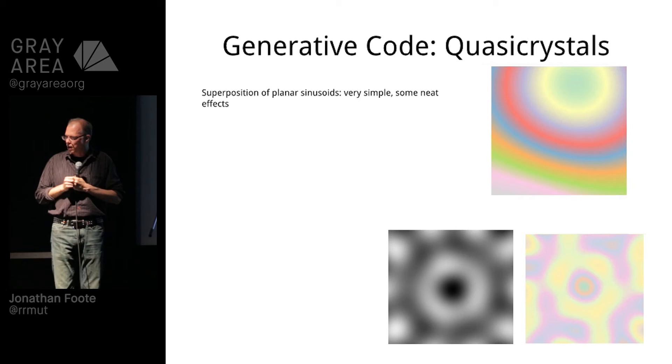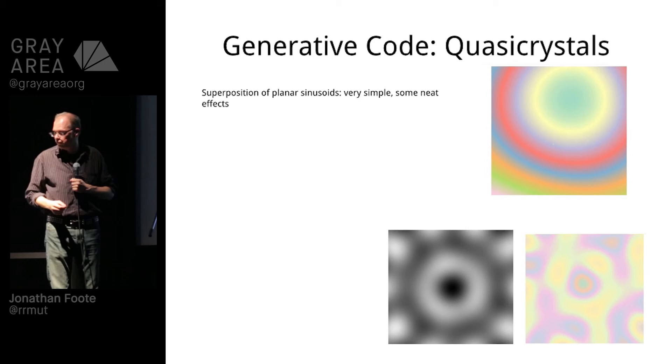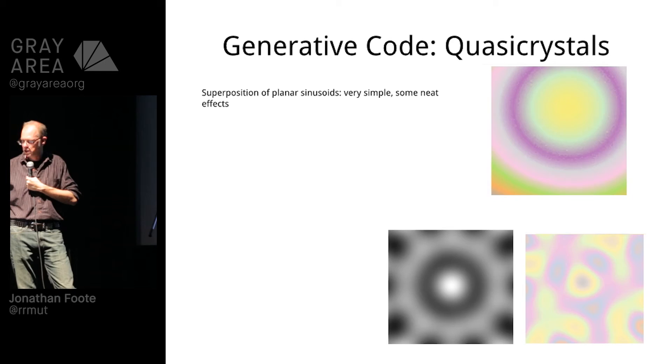Quasi-crystals — I love quasi-crystals. They're super, super easy. Look them up. What they are is just sine waves — plain sine waves going at different angles, adding and subtracting — and you can get all these interesting shapes. Those GIFs aren't looping, sorry, we don't have enough time. There's another one.